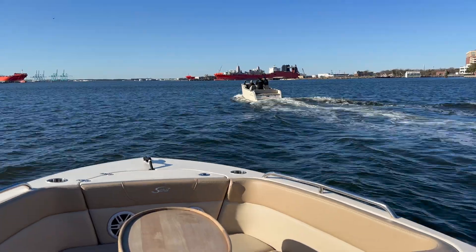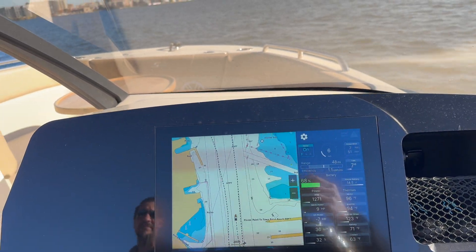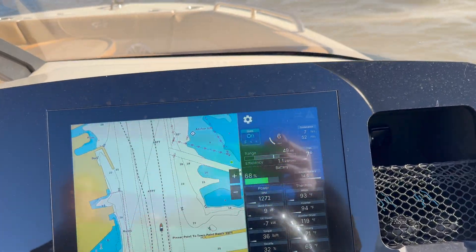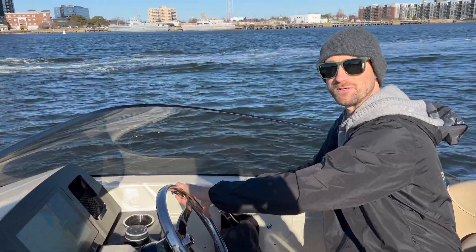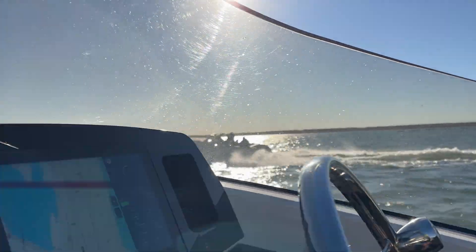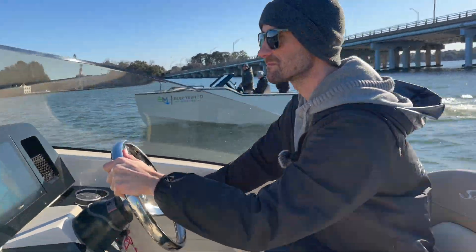Approaching downtown Norfolk, the Scout is at 68% battery — not bad considering three full-throttle drag races followed by cruising at a good clip of 24 miles per hour, with plenty of battery remaining. After hitting a no-wake zone and running out of room to cruise, both boats turned around and headed back to the bay, actually passing the bay entrance because both had extra energy to burn. Once back inside the bay it was full throttle all over.